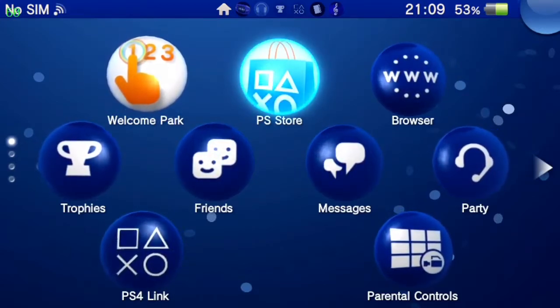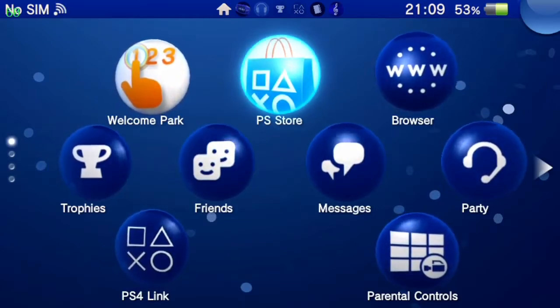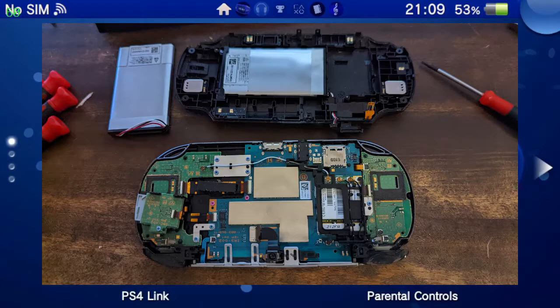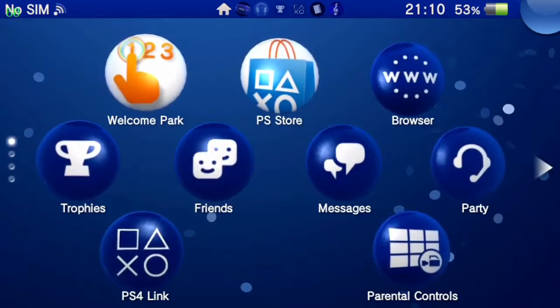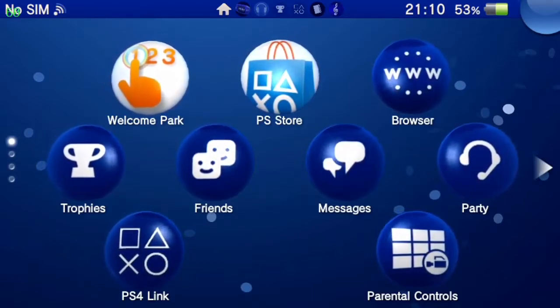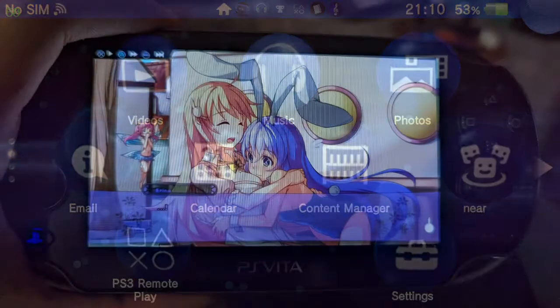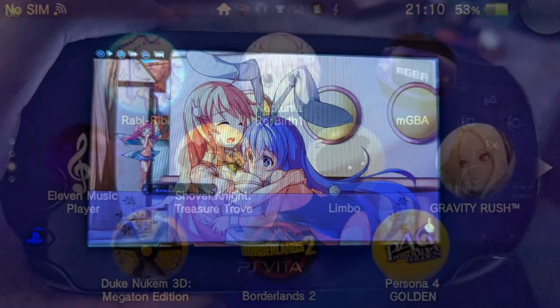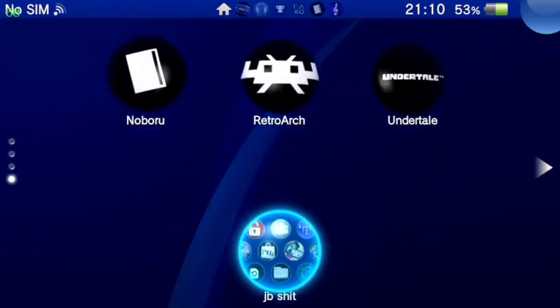I finally bought myself a PS Vita a couple weeks ago — imported one from Japan off eBay, replaced the battery — cost me maybe $100, $120 in total. I've been enjoying this little guy ever since. I bring it to work, play on my breaks and lunch. I look like a total asshole playing my weeaboo games.